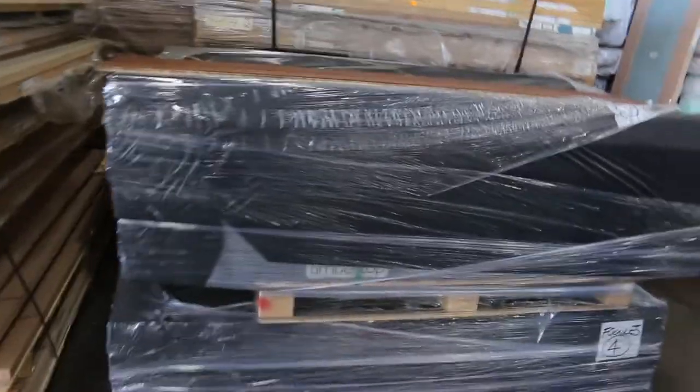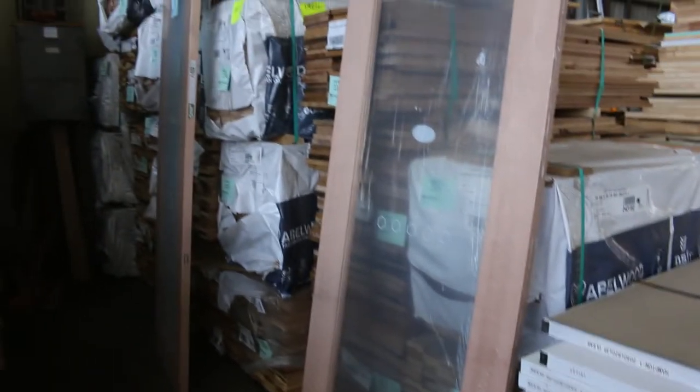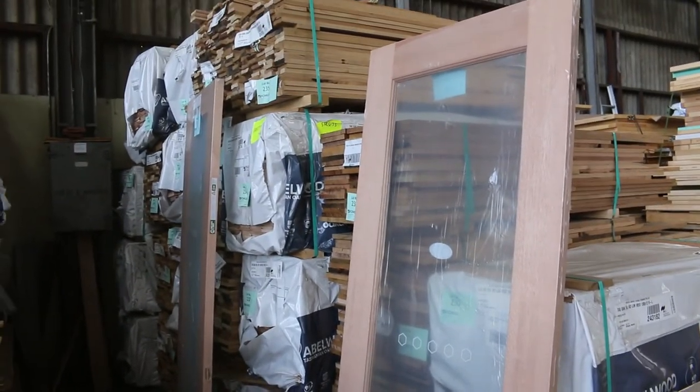Some more flooring there, and another pallet of doors here — lot 229. A fair few packs of Tassie oak shorts. There are a couple of packs of the 185 by 19 as well, and Tassie oak overlay flooring in here.